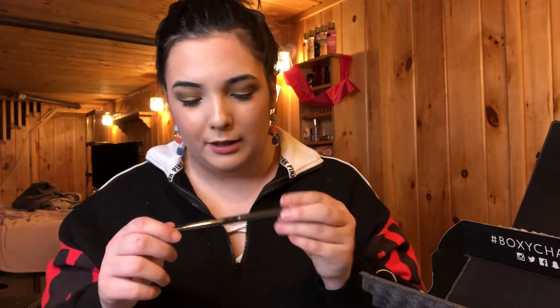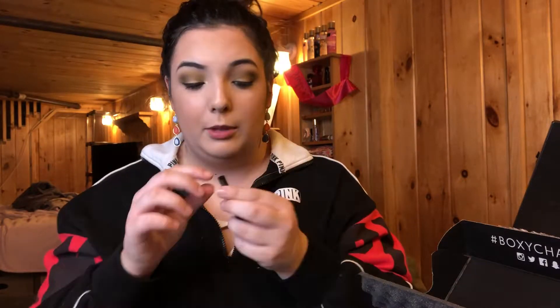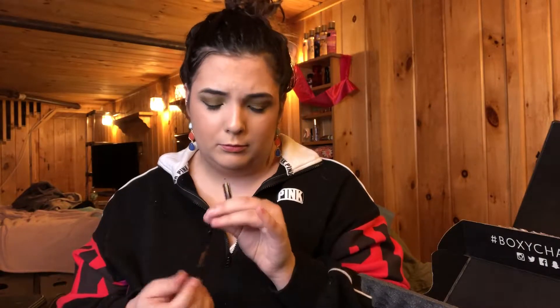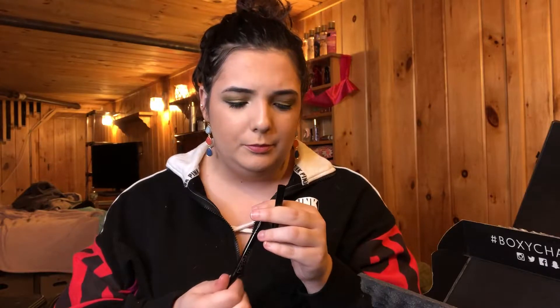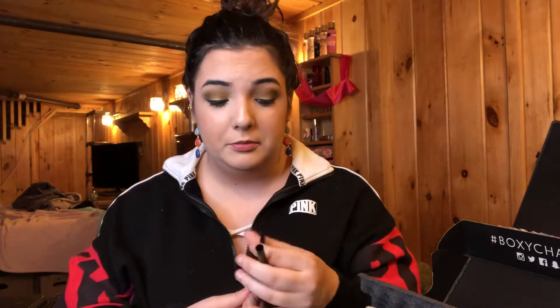So the next item in the box is a Star Luxe Eyeliner — this is just a brown Ultra Luxe Longwear Eye Pounce. It turns out that this eyeliner is broken and it's not twisting anything up. So that's too bad.